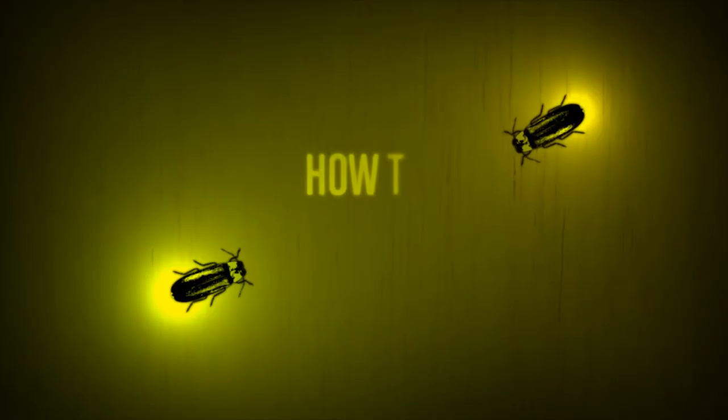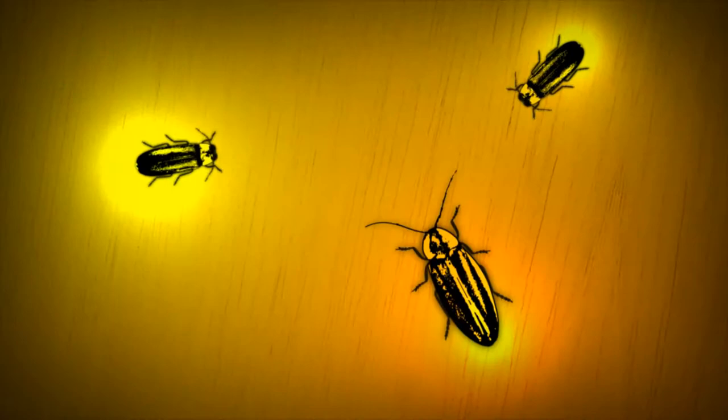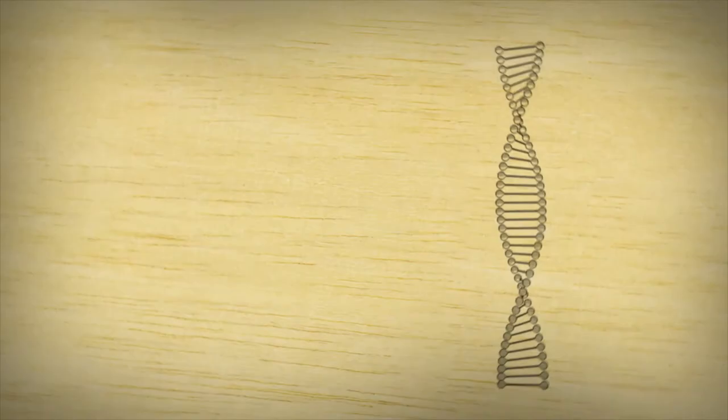Femme fatale fireflies exploit this behaviour to solve another age-old problem: how to find a meal. Their solution? Mimicking the mating flashes of other fireflies.